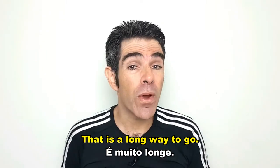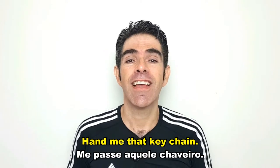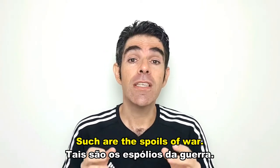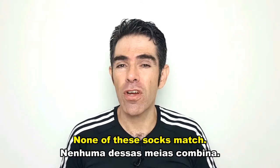That is a long way to go. Hand me that keychain. Neither is permitted to enter the building. Such are the spoils of war. None of these socks match.